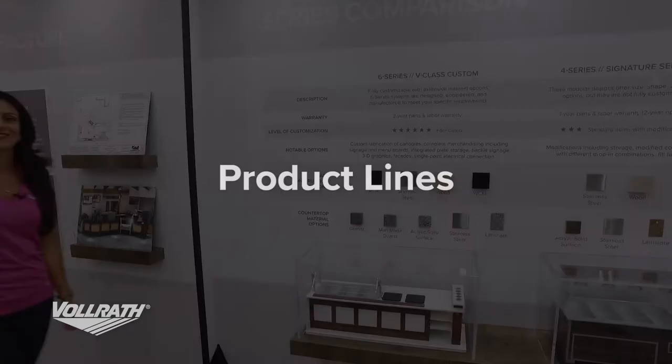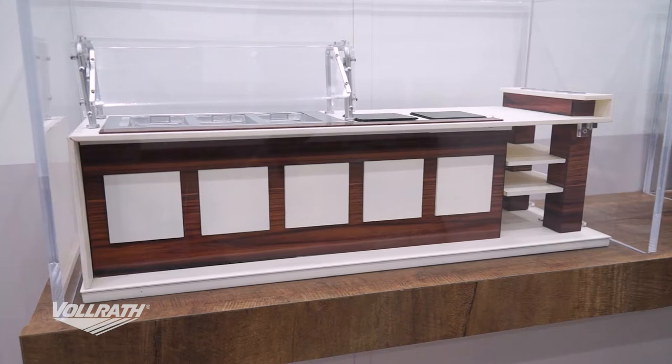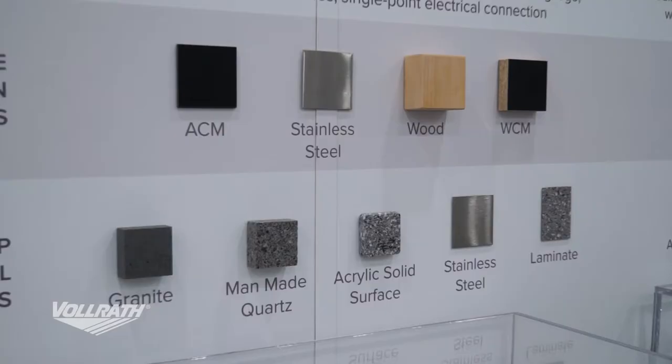Now we'll walk through our four different product lines. The first is the six series, or our V-Class Custom. This is our highest level of customization because this unit is completely fabricated. It comes with a two-year parts and labor warranty.